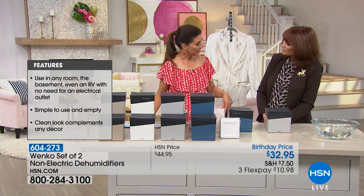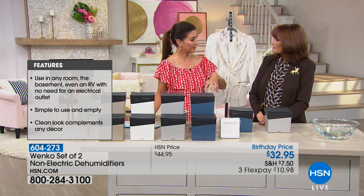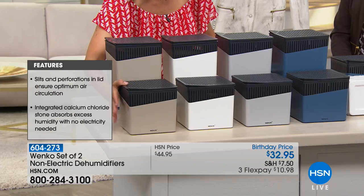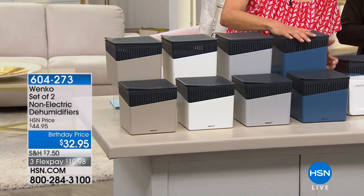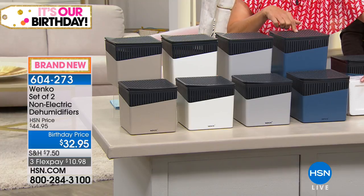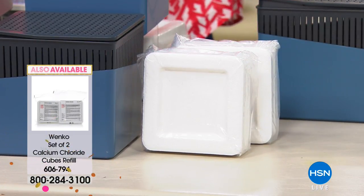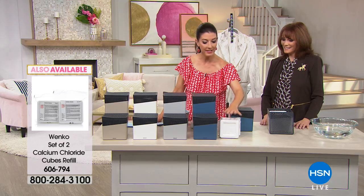It doesn't take out more than it should — it knows when to activate and when to stop taking moisture from the air. You're getting a set of two — this is a brand new U.S. worldwide premiere of the Wenko non-electric dehumidifiers here at HSN. Choose two in beige, white, gray, or that beautiful gray-blue color. Each includes a calcium chloride block. Additional blocks are available — a set of two for just $16.95.